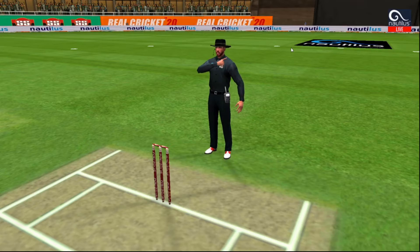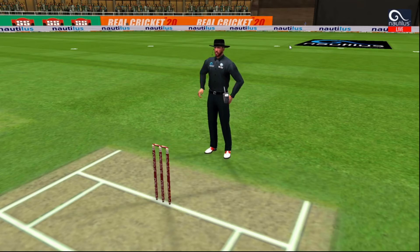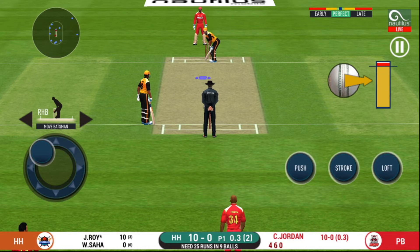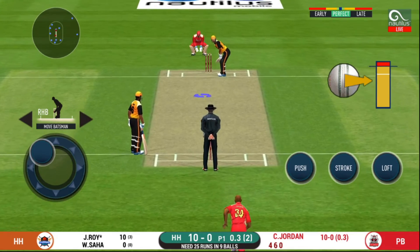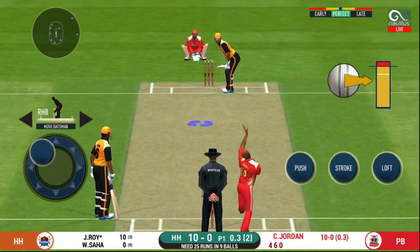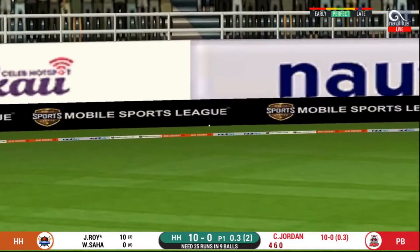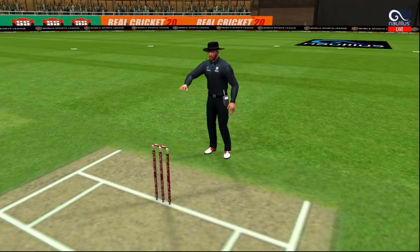That's a very loose shot at this stage of the game. They are packed one side making the batsmen go for shots like those on the other — excellent captaincy. That is a nice shot, timed it beautifully for four.